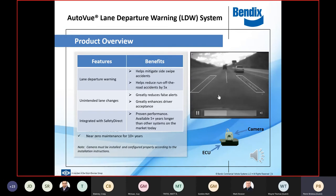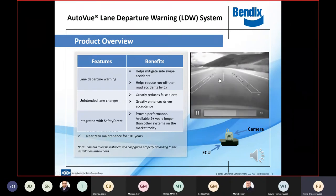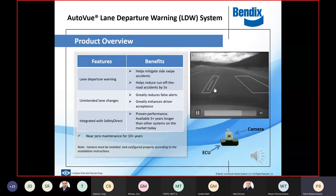Very few drivers complain about lane departure because it's very accurate and doesn't give false alerts. It does catch drivers who are getting sleepy — they start bouncing off the lanes, the system goes off, and in short order they'll get used to pulling over and taking a break. The camera is monitoring the vehicle's position on the road.